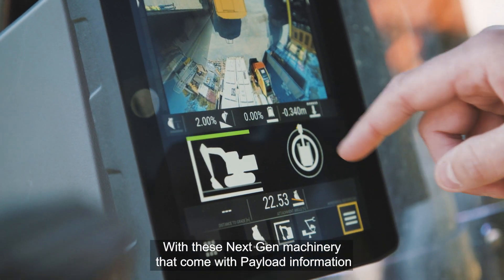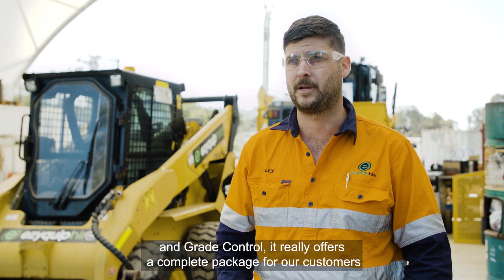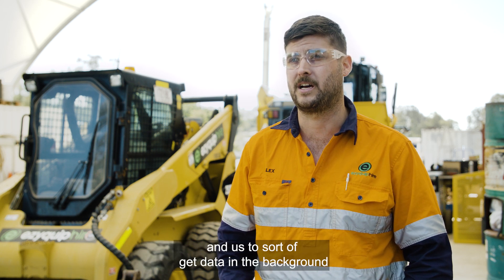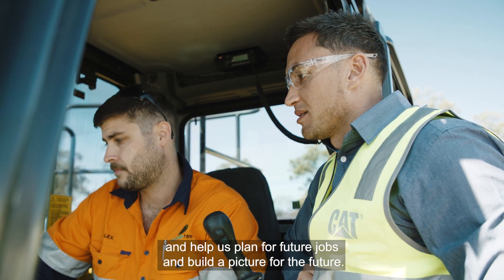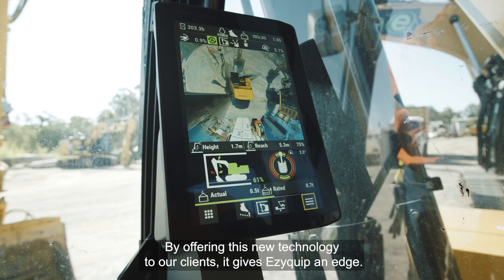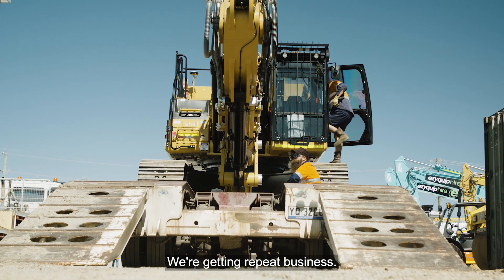With these next-gen machines that come with payload information and grade control, it really offers a complete package for our customers and us to get data in the background and help us plan for future jobs and build a picture for the future. By offering this new technology to our clients, it gives EasyQuip an edge where you're getting repeat business.